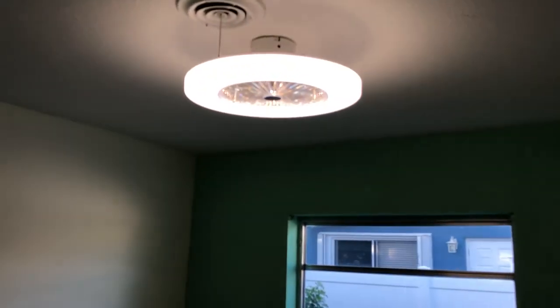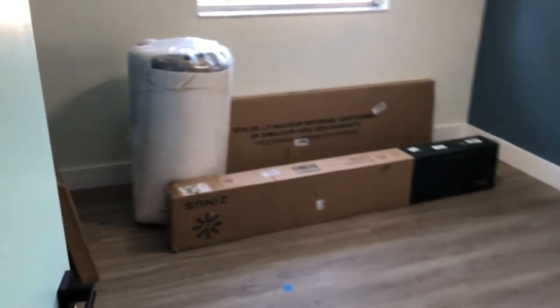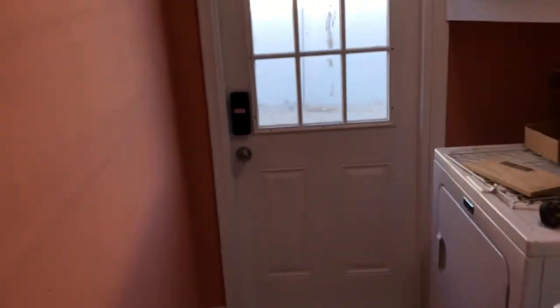That's a fan with a light built in, so when we have the bunk beds, kids can't stick their hand in the fans. And we'll be hooking up these washers and dryers.